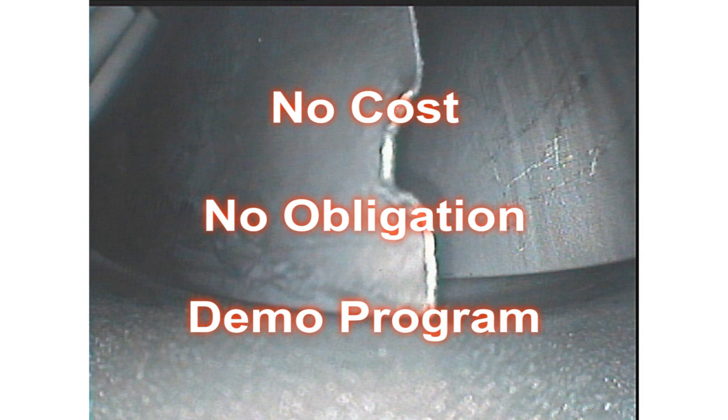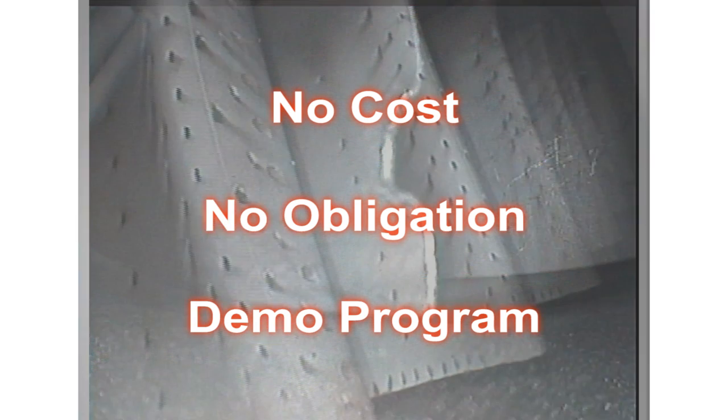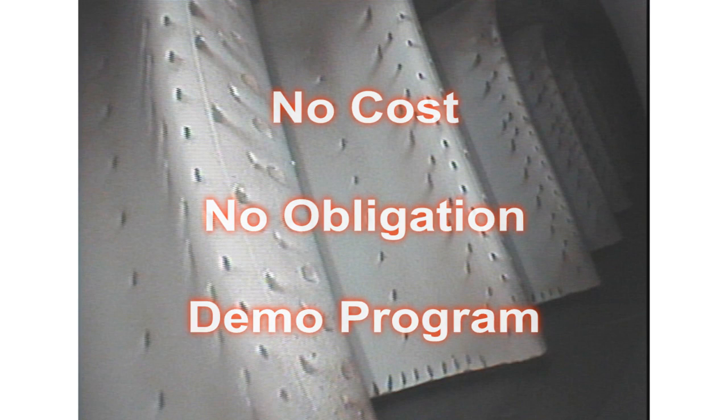The VJ Advance is so compact it ships easily via UPS, and is so easy to use, no salesperson needs to be on site to conduct training.